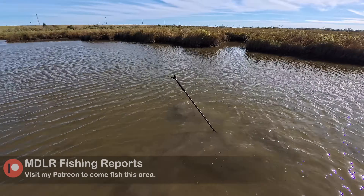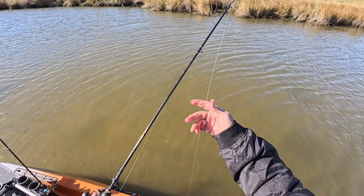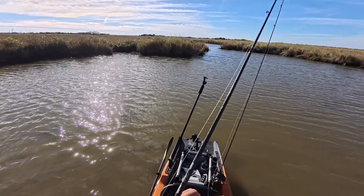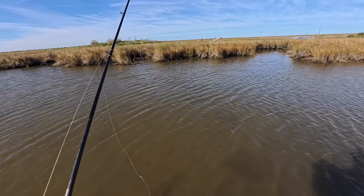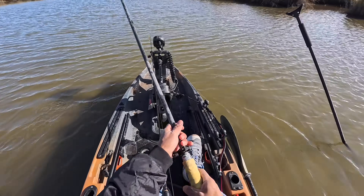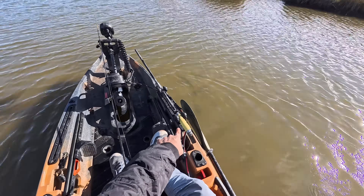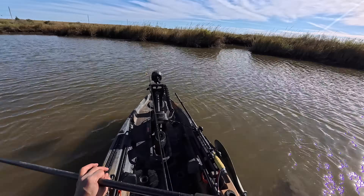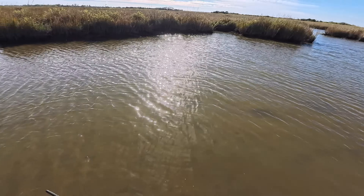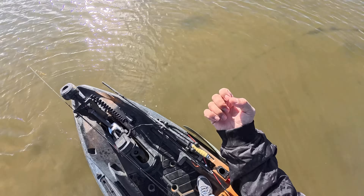This whole marsh system is just filled with redfish. I think I have enough time to catch maybe one more fish and then I've got to get out of here. I'm going to end up having to pull my kayak through all this soft mud — that is going to be absolutely nasty. I always get the questions — is that a DIY push-pull? It is. It's a PowerPull Microspike, the heavy-duty one, which they don't make anymore.